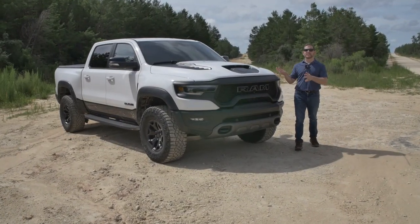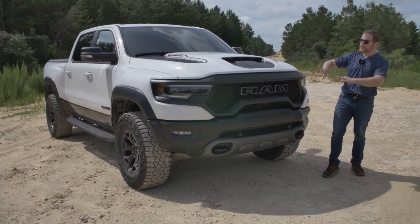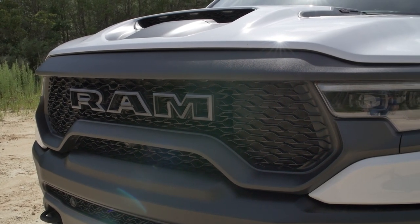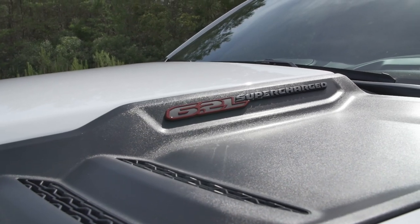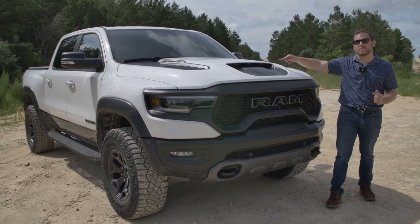Let's start with an exterior walk around and find out what makes the T-Rex a T-Rex. We've got sort of a Ram Rebel front end with the big Ram written across here. Because we have this big supercharged V8 under the hood, you've got to cool that properly. So 50% of your air is going to come in through the grille, and another 50% comes in through this functional scoop. That's a great way to keep such a big motor cool.